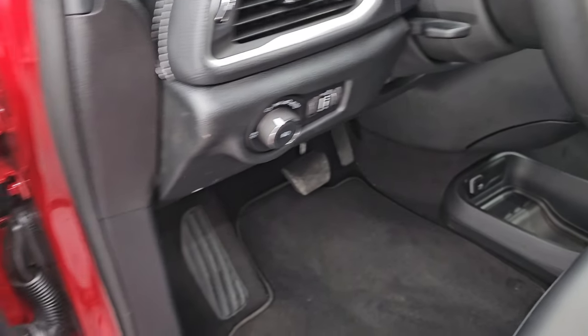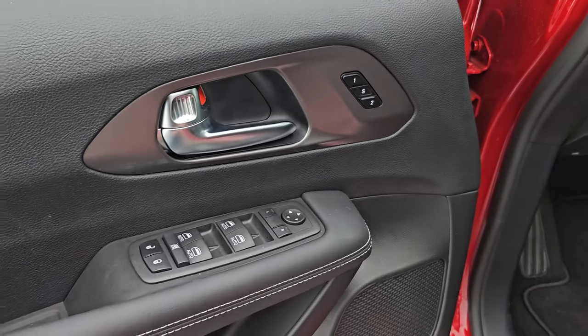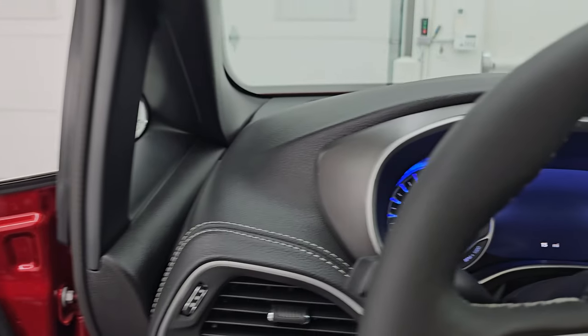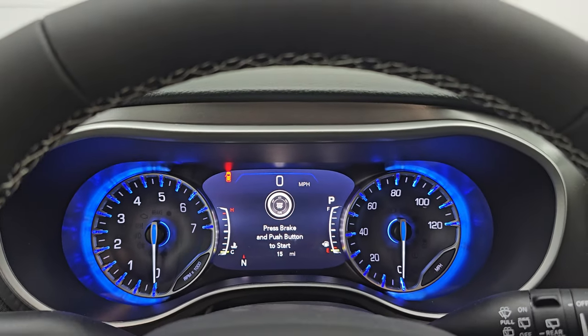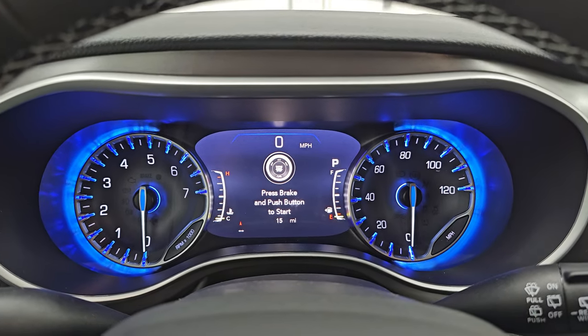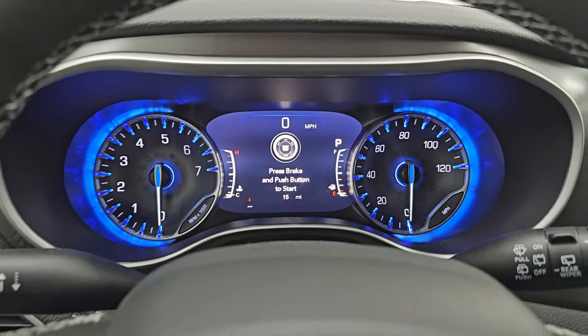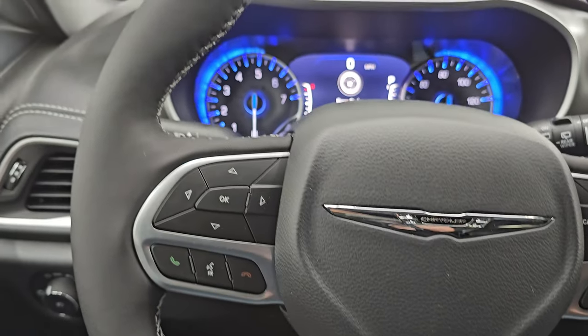Both of these front seats are heated standard. Factory floor mat, auto headlamps, power windows, locks and mirrors, and a memory driver seat standard as well. You still get the 7-inch LCD display, digital speedometer, compass display, all that good stuff. Still the blue hue around that instrument cluster. Comes with the heated leather-wrapped steering wheel.